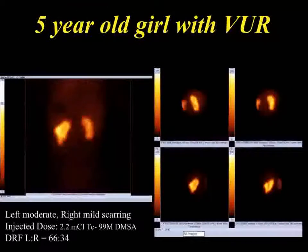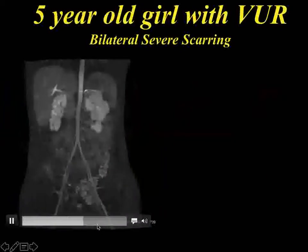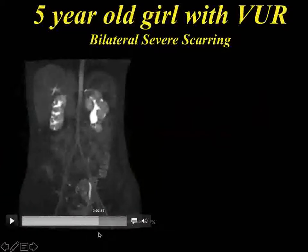Here's an example of a DMSA in a girl with reflux. The red areas indicate a moderate degree of scarring on the left and a mild degree on the right. The differential function will be 66% on the left and 34% on the right. If you take that same patient and do an MRI, you can see that this kidney is really deformed — a lot of renal dysplasia and reflux nephropathy. What was considered to be mild on the DMSA is actually severe bilaterally on MRI, so the DMSA doesn't give you enough detail.